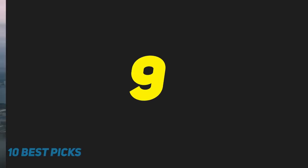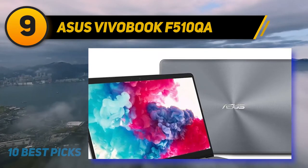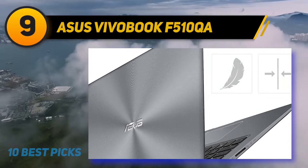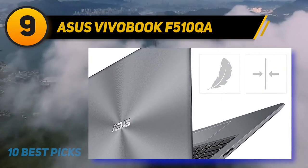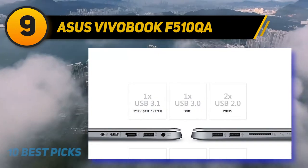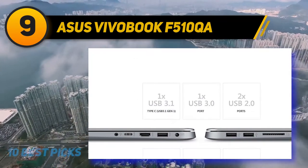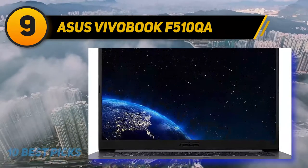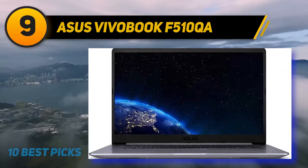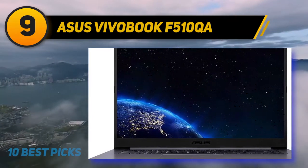At number 9: the ASUS Vivobook F510 KA. The 2019 flagship model of the Asus Vivobook 15 is a surprising choice for video editing on a lower budget. While this laptop sacrifices some features for a lower price tag, it makes up for that with storage capabilities and still provides good performance compared to other laptops in this price range. For light to medium video editing, this model will sufficiently meet your performance requirements.